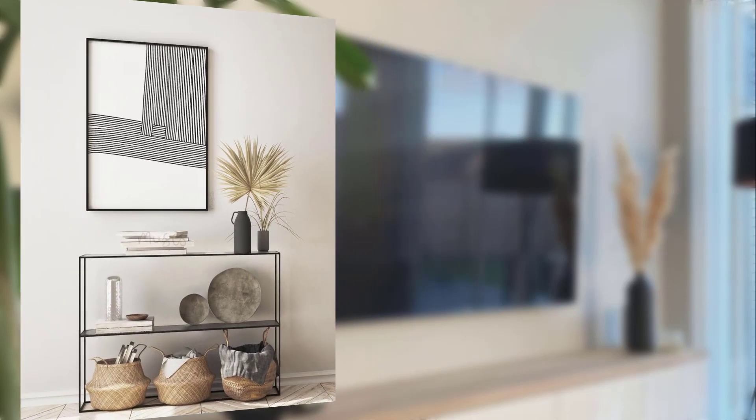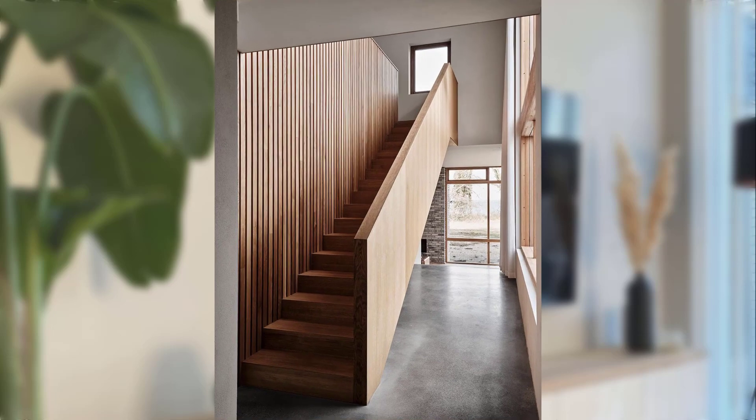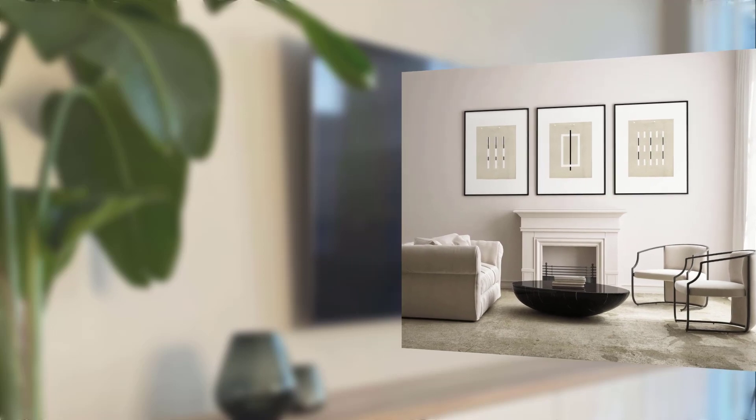Point number eleven: making the most of small spaces. Scandinavian minimalism is great for smaller homes and apartments. It helps maximize space without sacrificing style. They use clever storage solutions, furniture with multiple purposes, and keep things clutter-free.